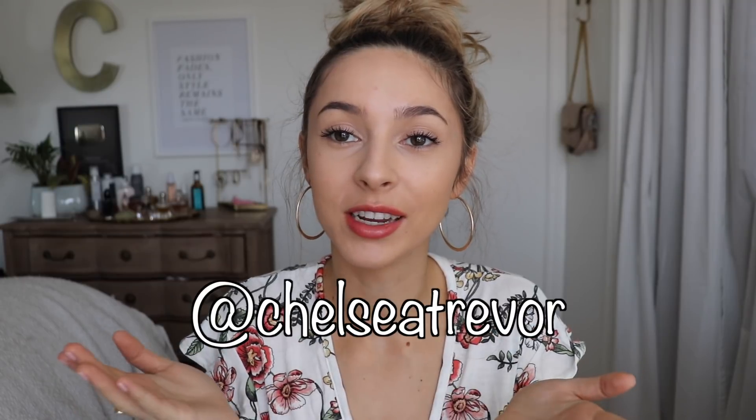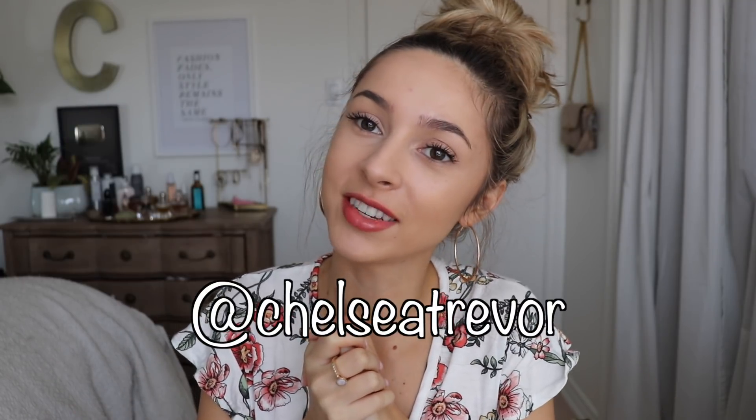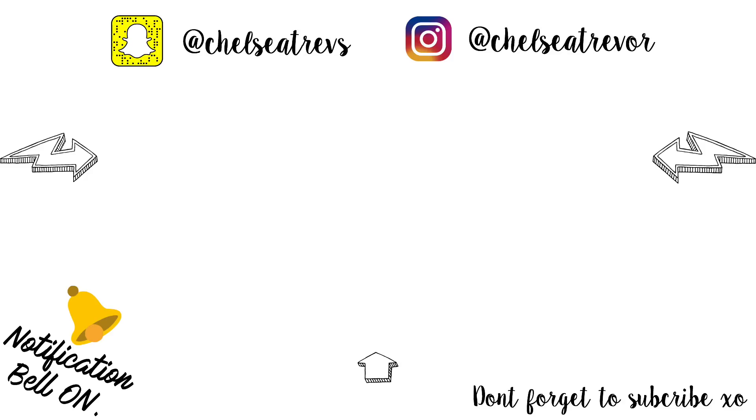That is my entire video — I hope you guys enjoyed this month's monthly makeup. Don't forget to subscribe and follow me on all my social medias. I really want to get to 30,000 on Instagram before my birthday on April 23rd, so if you're not already following me I'd really appreciate a follow. I'll see you all in my next video — bye guys!